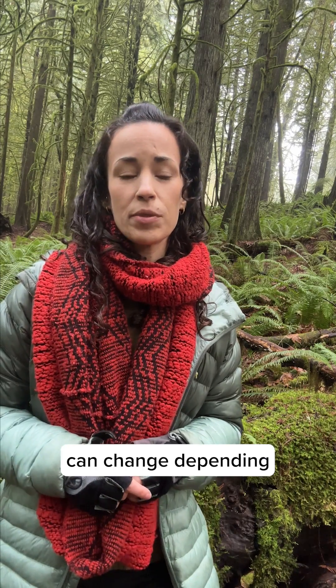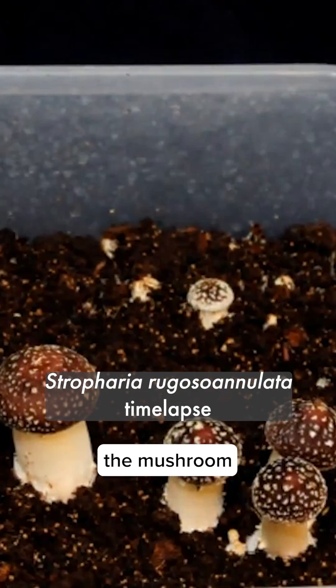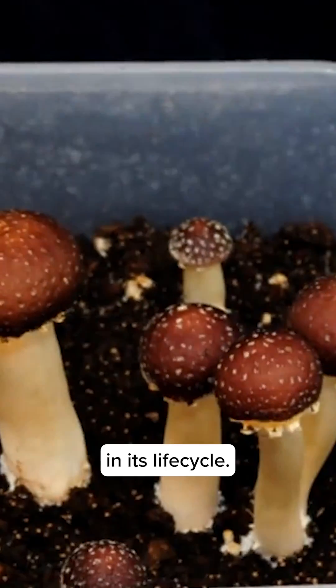The morphology of mushrooms can change depending on the age of the mushroom, so it can look very different when it's young versus when it's totally mature. So some field guides might only show the mushroom at a certain stage in its life cycle.